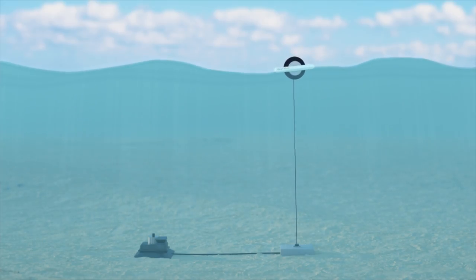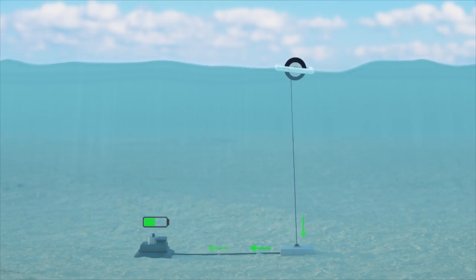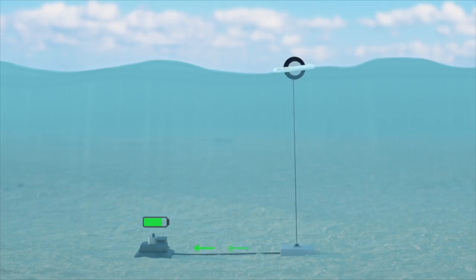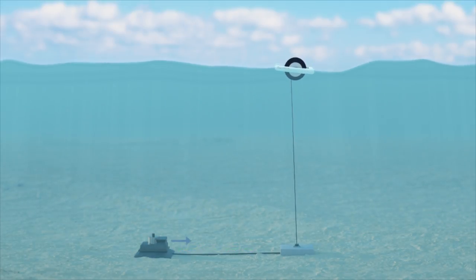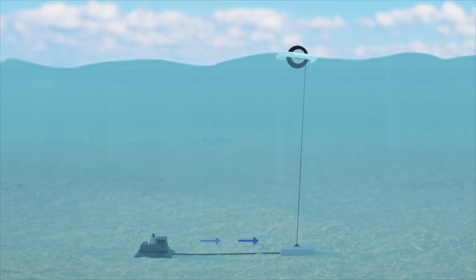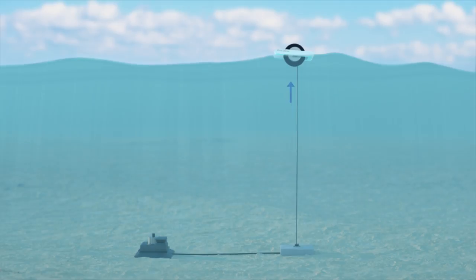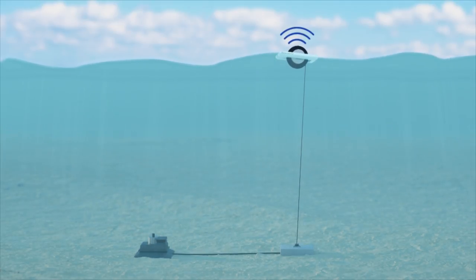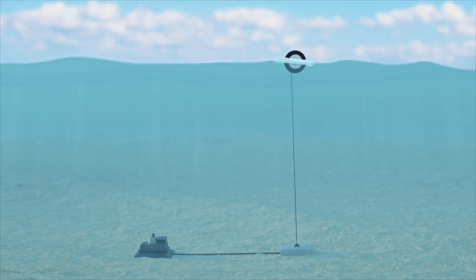The generated power is transmitted through the armored cable to the seabed, where it can power either instruments or devices placed on the seabed. The data collected from those instruments or devices is then sent back to the buoy via a fiber optic cable inside the mooring line, and the data is now ready to be transmitted by satellite to your local data network.